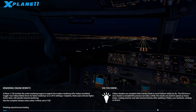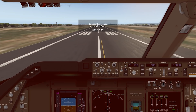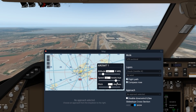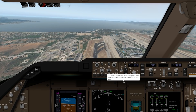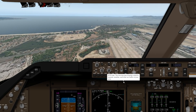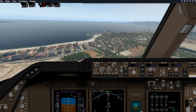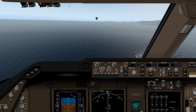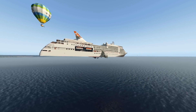Now we have a crashing cruise ship. The airplane capabilities of this cruise ship are proven — it does work! But let's also test the water capabilities. Let's come in for a nice water landing in the 747-8 Cruise. And why are there always balloons here, so low to the ground?